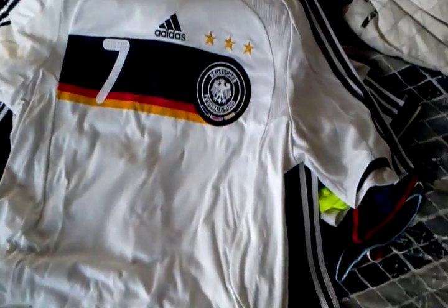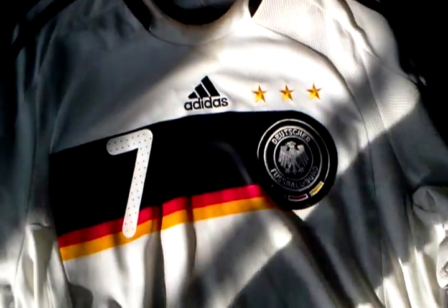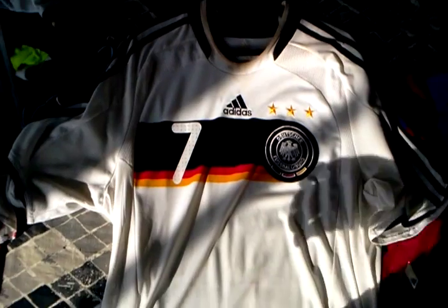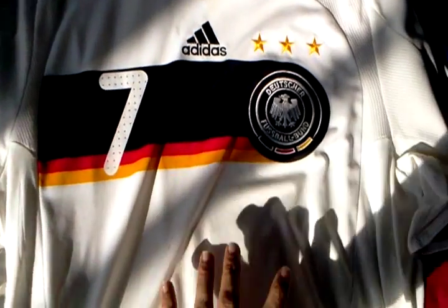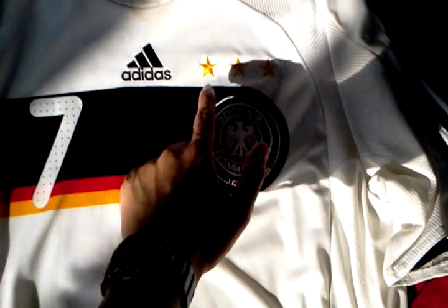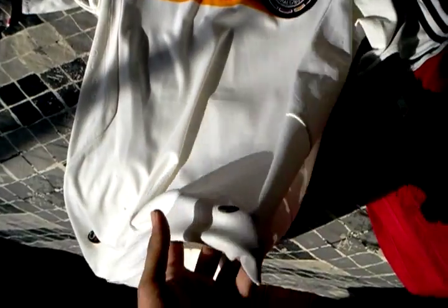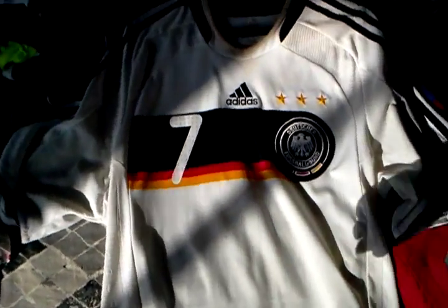Moving on to my Germany jerseys. Right here is the 2008 Germany home shirt — a beautiful shirt, I really love this one. This German flag graphic encompassing the crest, with three stars. Number 7. The Euro Pass hologram and Climacool. The bubbles on the side again — very similar build to the Spain shirt, with the collar style and the mesh.